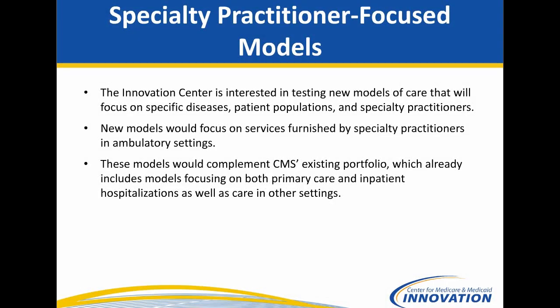Our specialty models — we began looking at specialty model development a little over a year ago in a significant way. The Innovation Center is interested in testing new models that focus on specific diseases, patient populations, and specialty practitioners. We've heard from many specialists that they want to move towards alternative payment models and away from fee-for-service, but they need to see the pathway to move in that direction, so we are trying to enable specialists to do that.